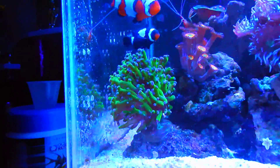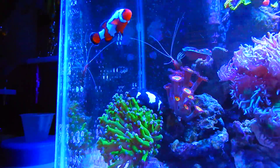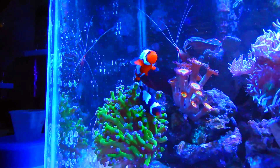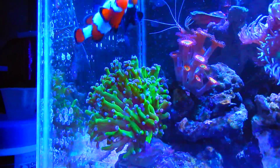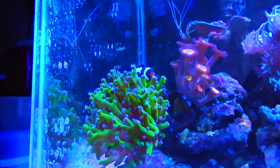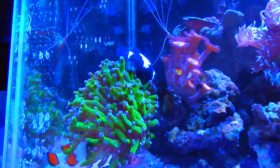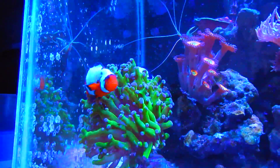I used to have two snowflake clownfish - I still have two snowflake, but two orange. The male died. Don't know what caused it, but the clowns weren't really getting together as much as I wanted, and I got this black and white to replace the male, and they've really grown to like each other very much.